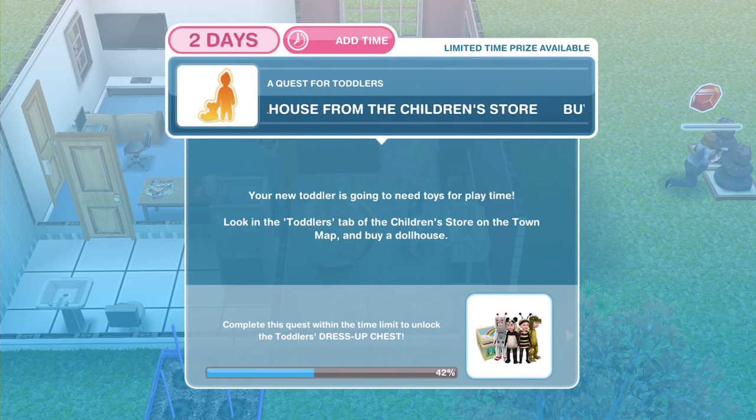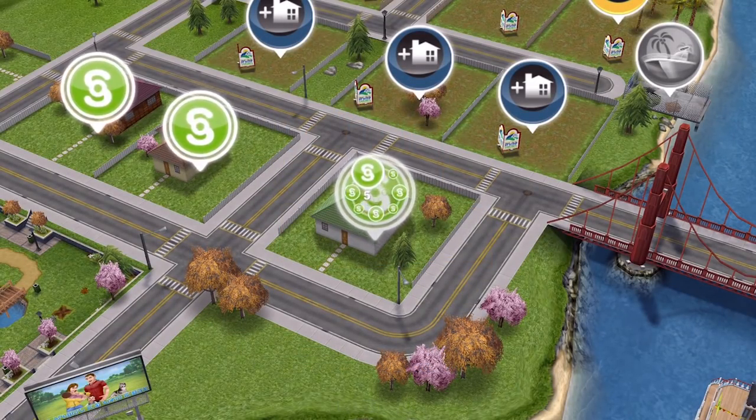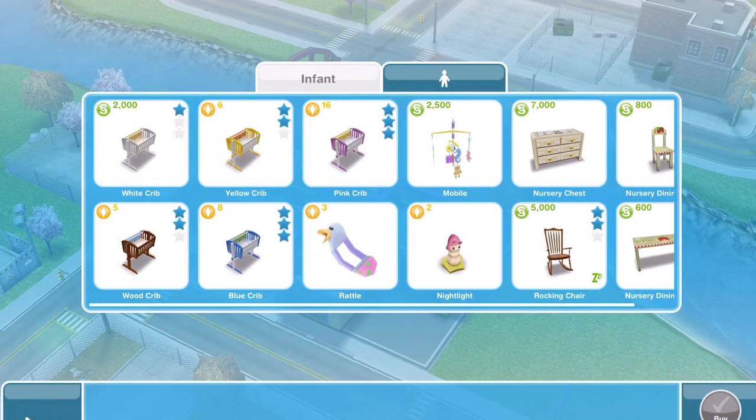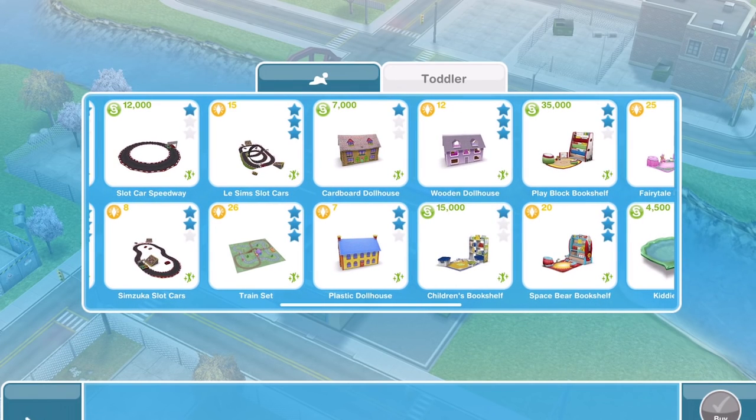Now we need to buy a dollhouse from the children's store. Your new toddler is going to need toys for playtime. Look in the toddler's tab of the children's store on the town map and buy a dollhouse. Go out onto your town map — just down from the park and the Promotions R Us store is where the children's store is. You will already have built it from a previous quest. Once inside, you've got an infant tab and a toddler tab. There are three different dollhouses: a one-star for 7,000 Simoleons, a two-star for 7 LP, and a three-star for 12 LP. For cheapness, I'm just going to go for the cardboard dollhouse, but buy whichever one you can afford.